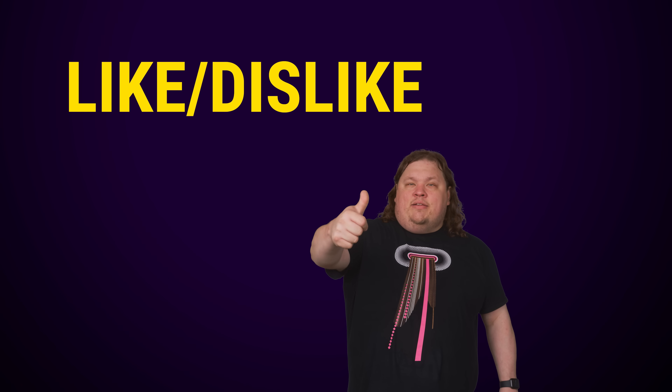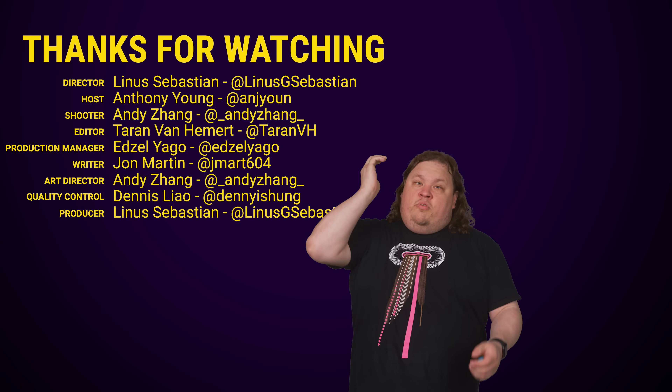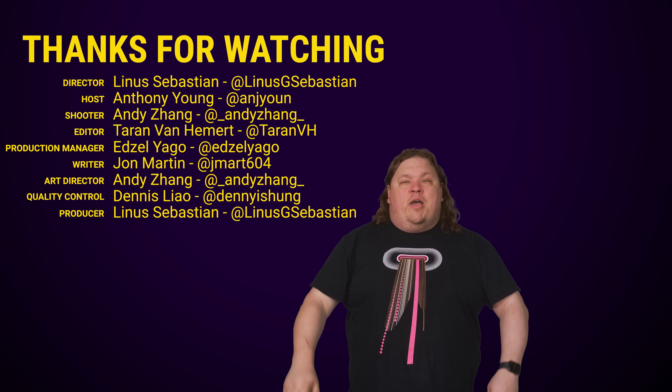Thanks for watching guys. Like, dislike, check out some of our other videos, like our recent video on chip stacking, and comment with video suggestions, and don't forget to subscribe and follow.